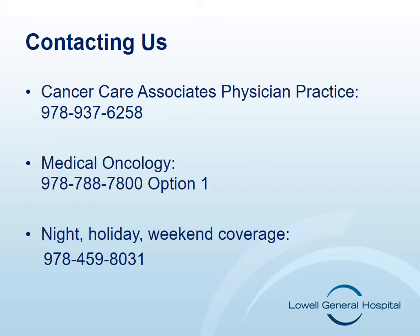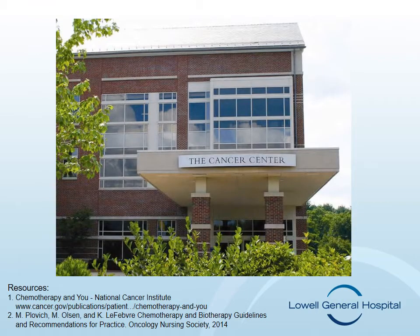We hope this has answered some questions regarding the possible side effects of chemotherapy. You will be scheduled for an additional chemotherapy education session with a nurse from the medical infusion room. At that time, your specific chemotherapy side effects will be discussed as well as your treatment schedule. Please use these phone numbers if you have any further questions or concerns. At the Cancer Center, we realize this is a very difficult time. We are here to support you during your treatment. Please let us know if you have any questions or concerns that we may help you with. We want you to know that you are not alone.